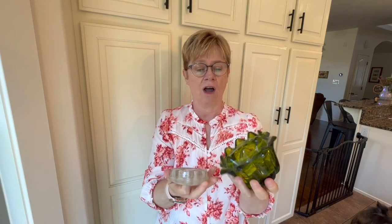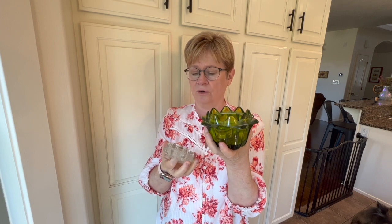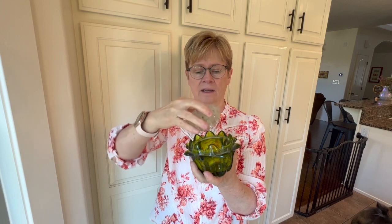I'm going to start with a little odd thing. This is called a frog. My grandmother really loved flowers and liked to decorate with them. What you do with the frog is put water in the bottom — it has these little holes — and you put your blooms in there so they sit in water. It makes a nice little arrangement.